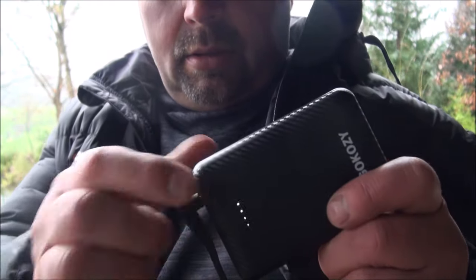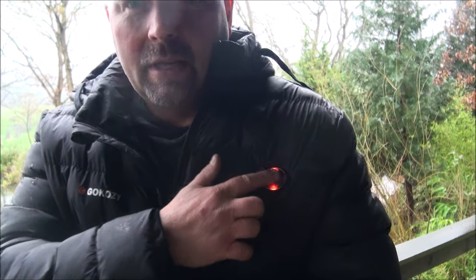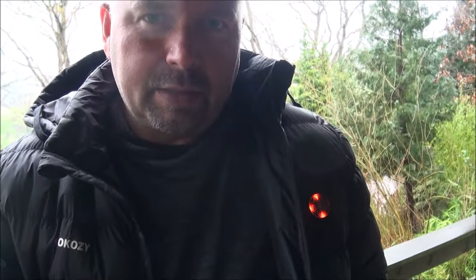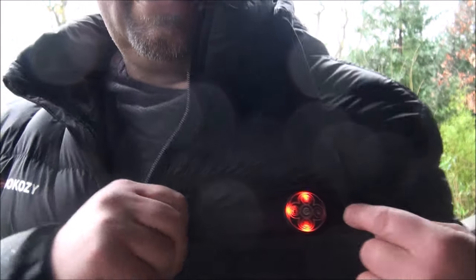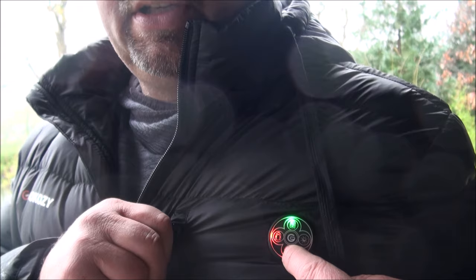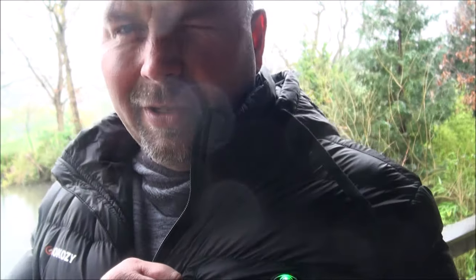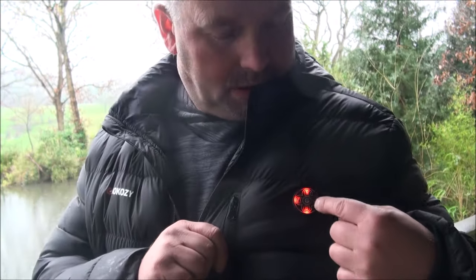You press the button on the side, those lights come on to indicate how charged it is — this is 100% charged. That has now illuminated and is at maximum temperature, which is 60 degrees centigrade. To switch the jacket on, you just long press the central button. There are various zones, which are individually controlled: green is around 40 degrees, blue is 50 degrees, and red is 60 degrees. So you can set various parts of your body to different temperatures, or just have it all on maximum heat.